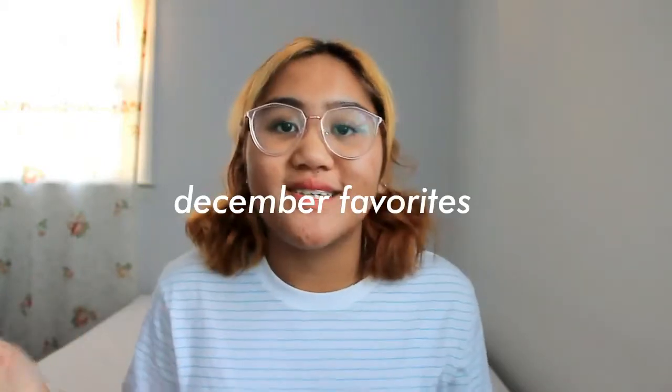Hey friends, it's Gabby back here in front of you and today I will be doing my December favorites. I wanted to show you guys my favorites from last month in December. I really wanted to mention and give a special shout out to those items that I recently purchased and appreciated. I don't have a lot of favorites so let's get right into it.